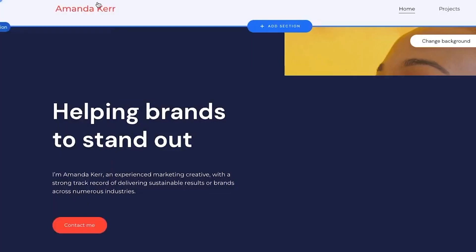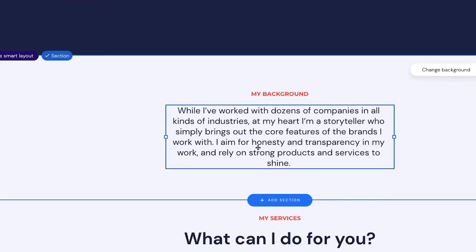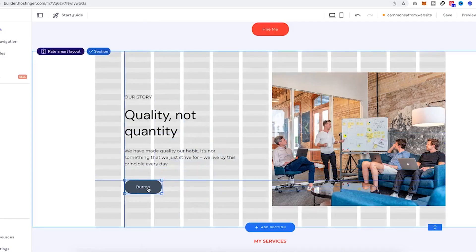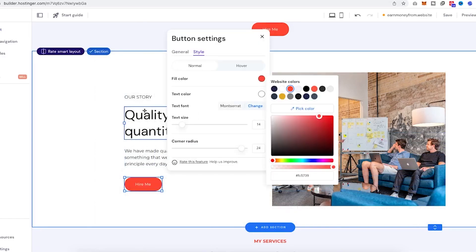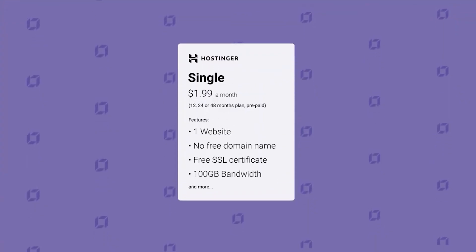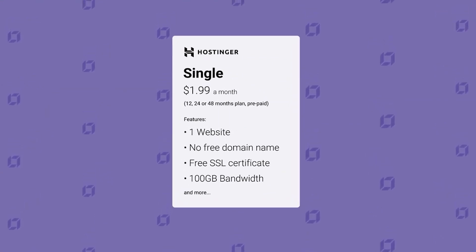The AI builder option allows you to briefly define your brand and the kind of website you require. The AI builder will produce a fresh template with special text, graphics, and other elements in a matter of minutes. A custom domain name, AI tools, e-commerce capabilities, security features, and Hostinger Website Builder are all included at the $2.99 per month price.